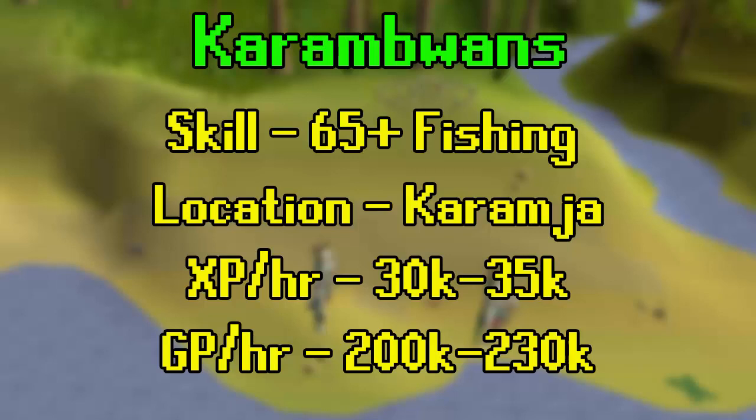Karambwan is also one of the fastest ways to get the fishing pet, taking on average 225 hours. And of course being very AFK-able, so there's a lot of reasons to do them.